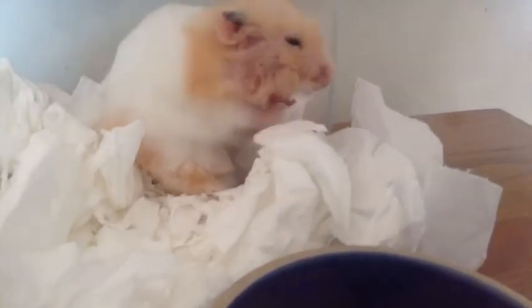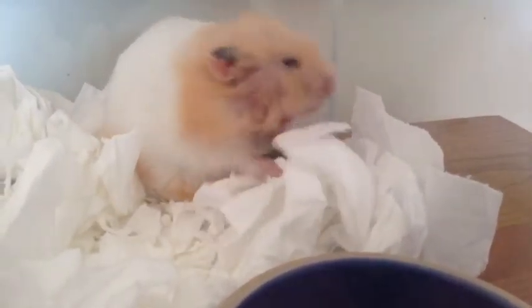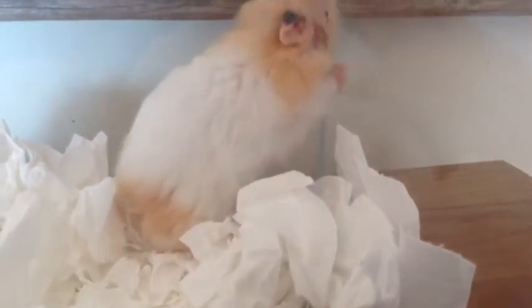If you guys watch my other videos, you will know Hampstead. He's like the sweetest little thing, and he's always been really chubby. But he did appear to lose some weight. We just want him healthy again because he does mean the world to us. Like all of our other hamsters, he's very special and very unique.